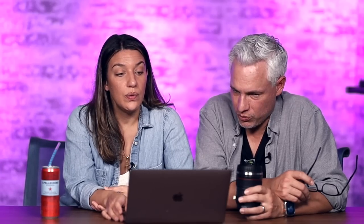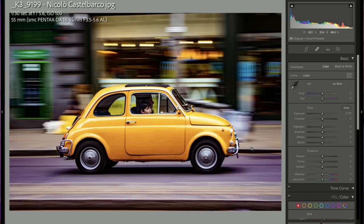Great panning shot, Nicolo — the car is so cool and there's a person looking out the window. Great job. Nicolo must have taken a thousand shots to get this.